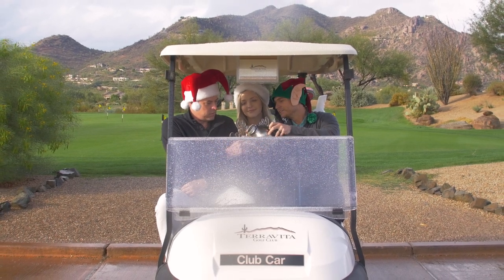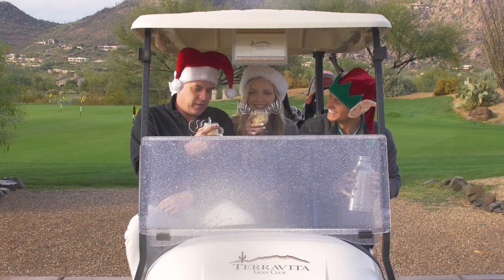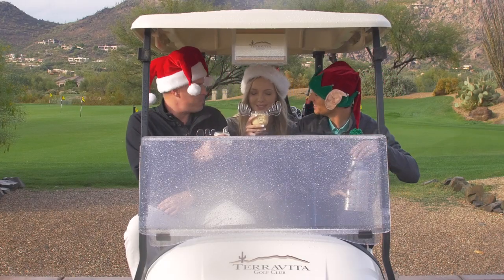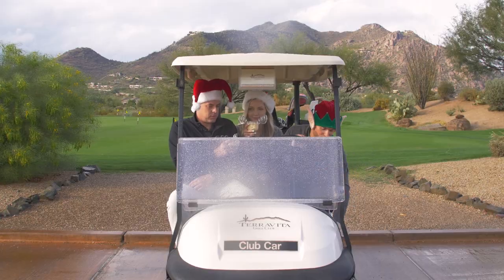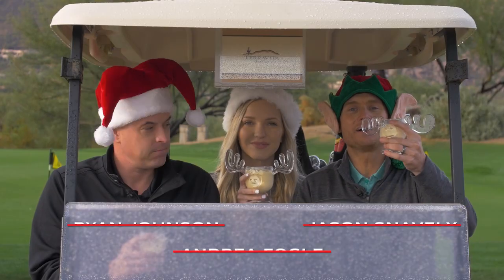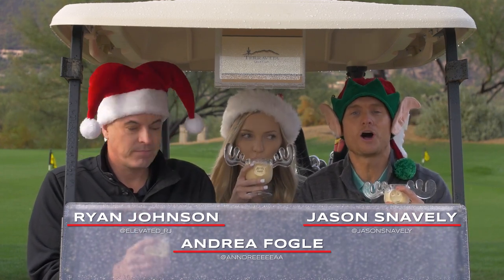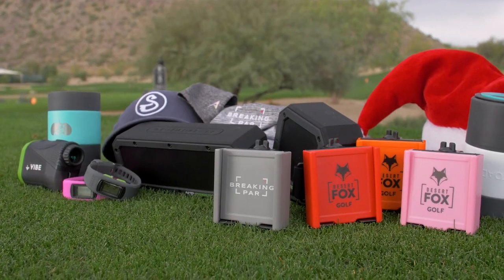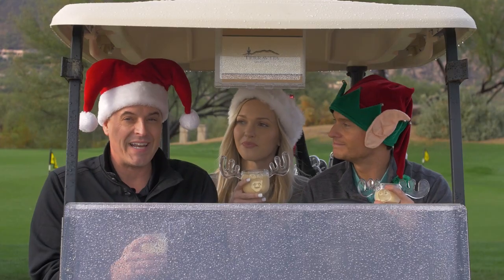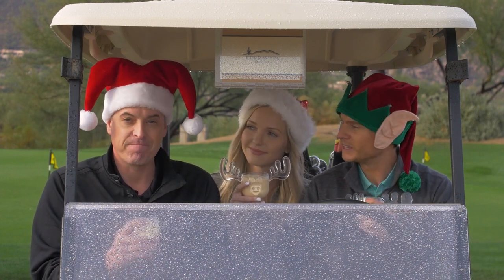Bottoms up guys! A little eggnog. Eggnog looks good, it never tastes good. You agree? I agree with that — I could drink it year round. You guys will drink it and you will like it. Happy holidays guys, it's that time of year. Time for us to get you ready for a little bit of holiday shopping. We're back with our favorite gift ideas for the golfer on your list. This was not easy to whittle down, but I think we've picked some pretty solid favorites.